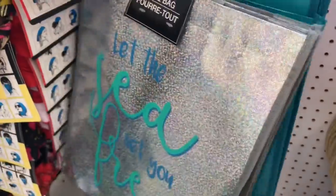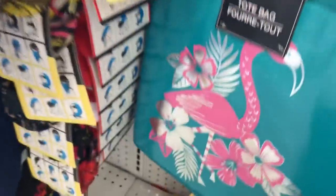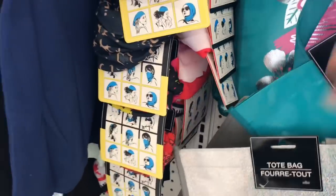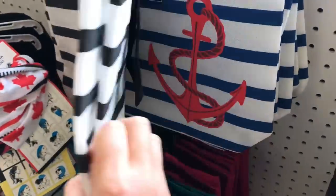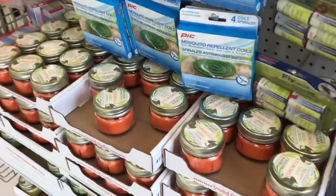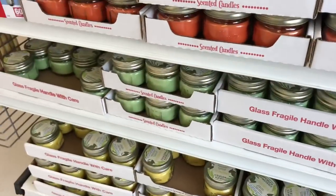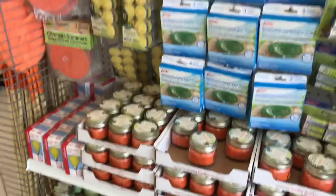These are cute — I'm just going to go through them. Little flamingo, they're all sparkly and glittery. And the pineapple. These are new to me; they're all citronella, different colors, little jars. So you're all ready for your backyard parties.